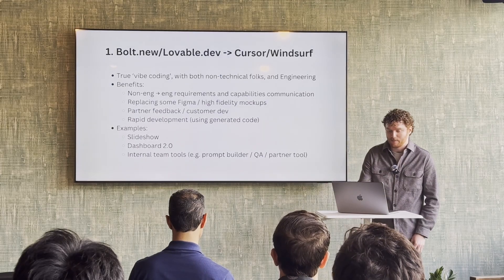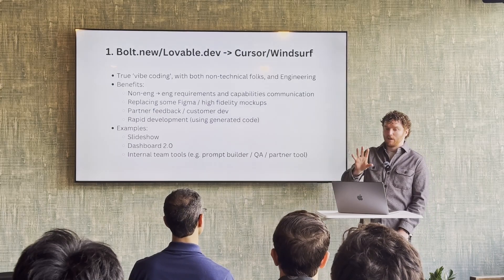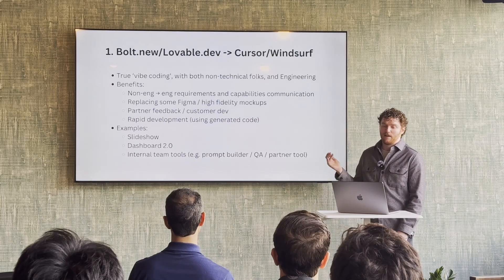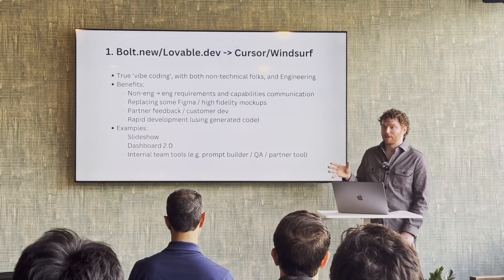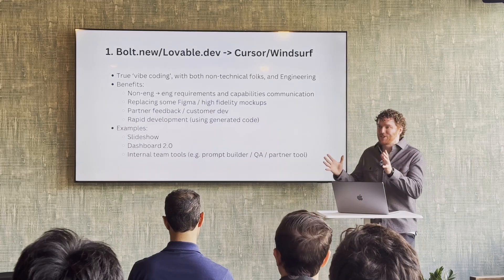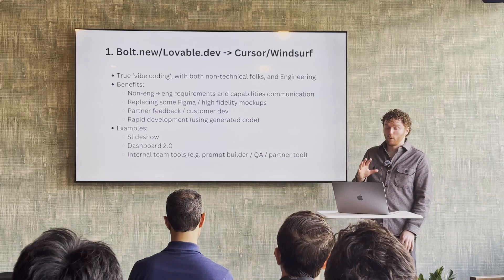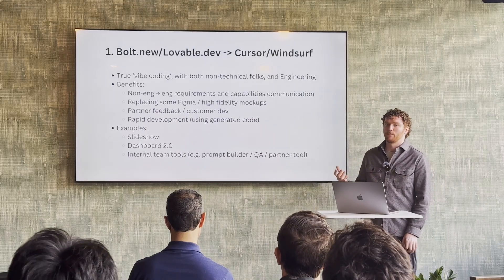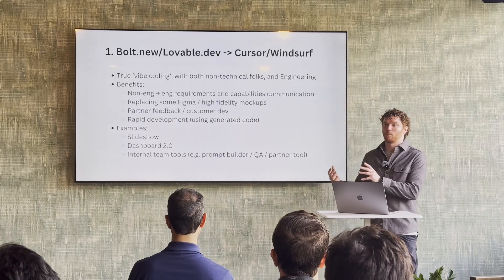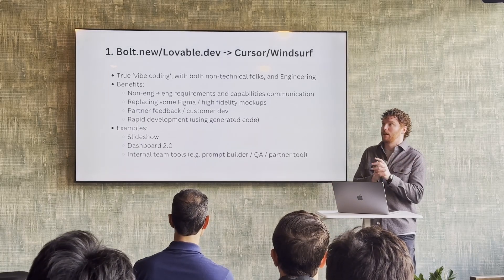Keep in mind we're earlier stage, so there's a lot of new development that is a really good fit for this workflow. Figma is still important for more mature versions of our products. And then getting partner feedback, customer dev — being able to spin something up and show a salesperson. For example, we went from Bolt to Cursor on a slideshow, and that is entering production this week. That was almost entirely vibe coded. I reviewed the PRs and it's a very simple codebase.